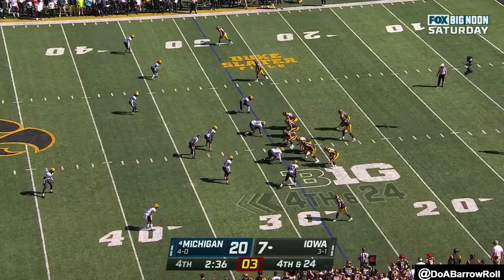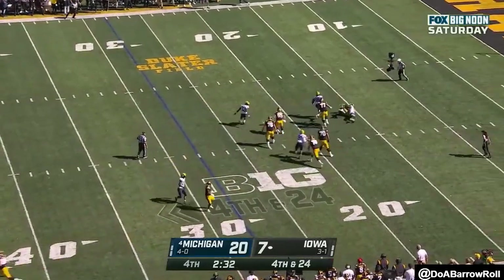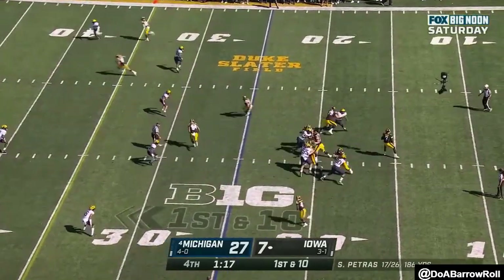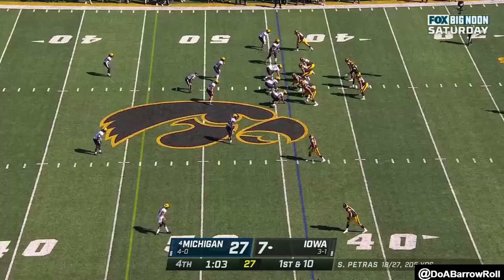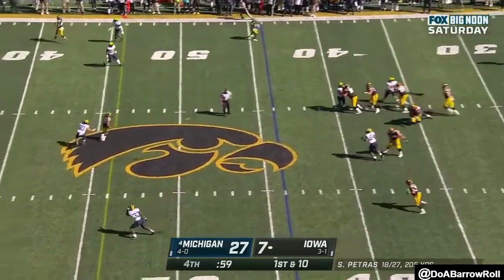Iowa throwing caution to the wind here. Petrus hit again. No one watching this game should feel sorry for Ohio State. Over the middle, caught on the road — young quarterback against this defense, another pressure. Mike Morris.